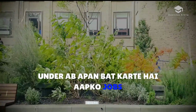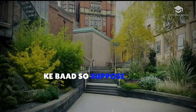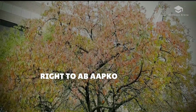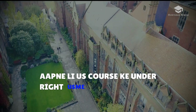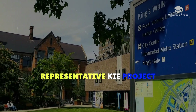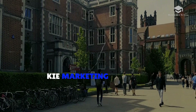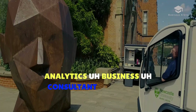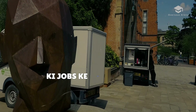Now let's talk about jobs after the business management course. Once you complete your master's in business and management, you can apply for roles such as sales representative, project manager, office manager, human resource manager, marketing manager, account executive, data analytics, business consultant, director of operations, and financial officer.